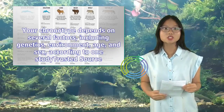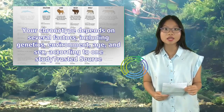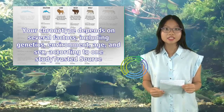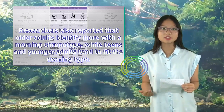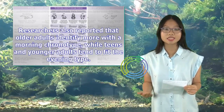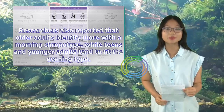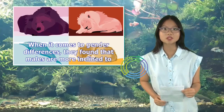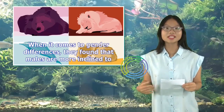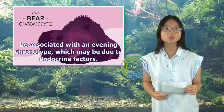Your chronotype depends on several factors, including genetics, environment, age, and sex, according to one study. Researchers also reported that older adults identify more with the morning chronotype, while teens and younger adults tend to fit the evening type. When it comes to gender differences, they found that males are more inclined to be associated with an evening chronotype, which may be due to endocrine factors.